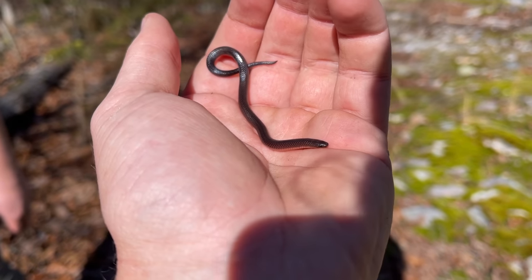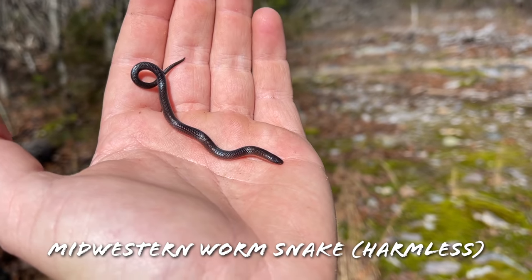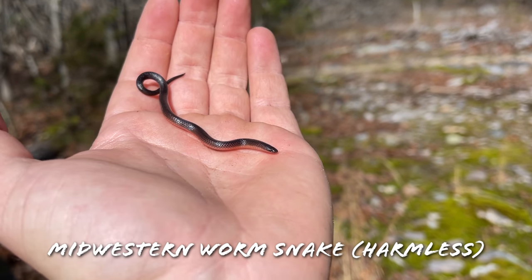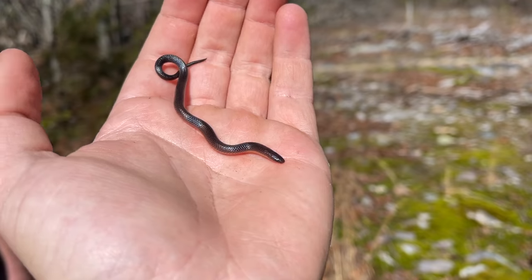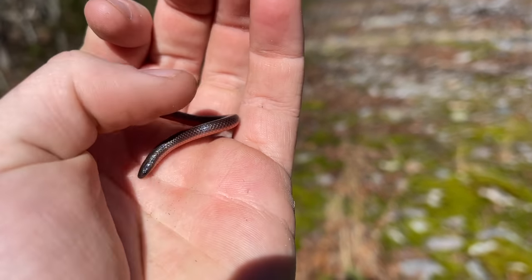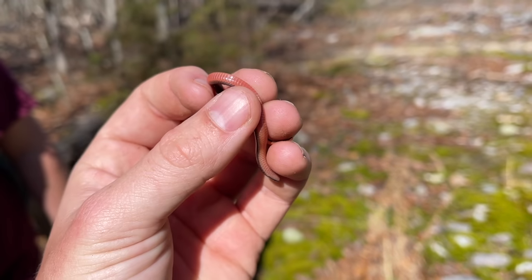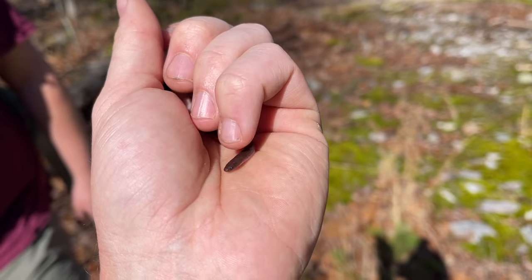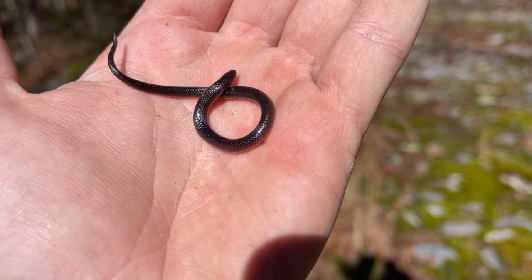Here's our next snake of the day that Reed flipped. This little guy is a Midwestern Worm Snake. Over here in Alabama they're pretty much all going to be Midwesterns, except for maybe some portions of the state. But definitely in this area we get Midwesterns. This guy's actually notably different looking from the ones back home — his belly is a lot more pink than the ones we get back in Georgia, even the Midwesterns. Very interesting. Second snake of the day, little Midwestern Worm Snake.